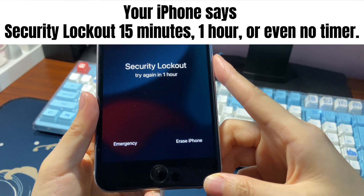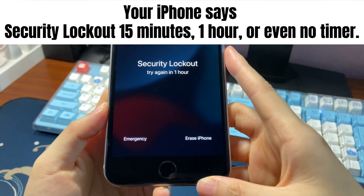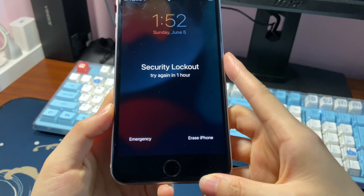You find that your iPhone says security lockout — 15 minutes, 1 hour, or even no timer. Don't panic. We'll show you how to fix security lockout on iPhone.